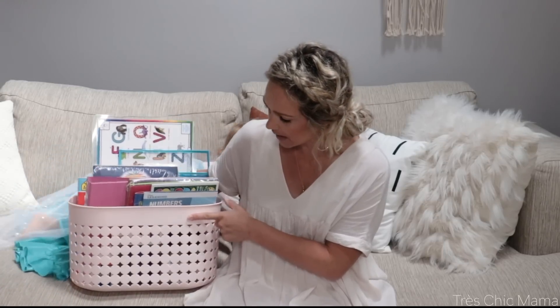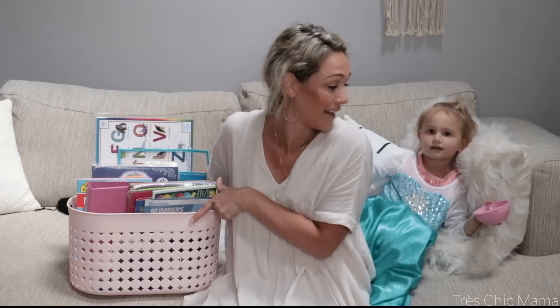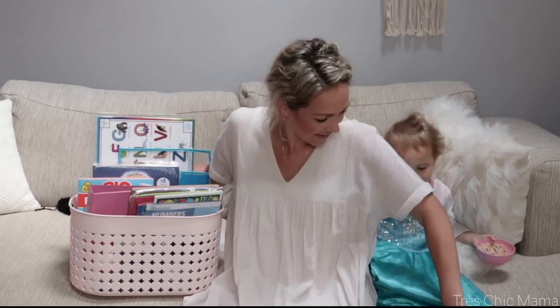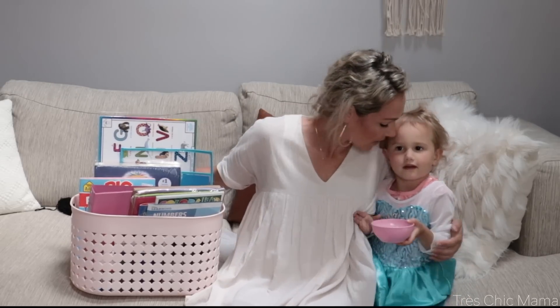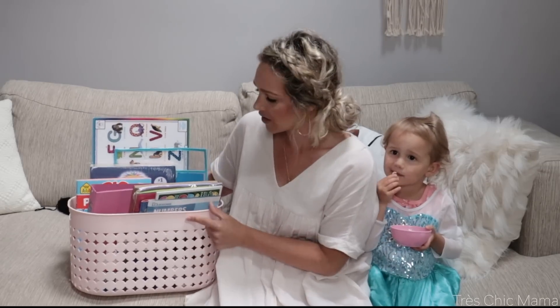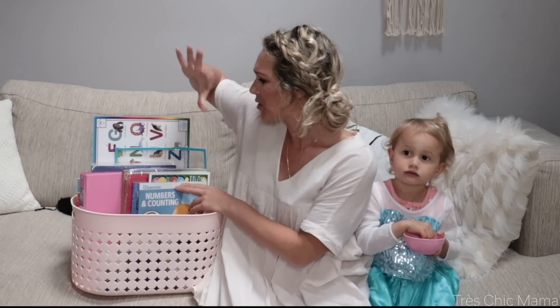The first thing was this little bin — I got this from Target a little while ago, it's in the dollar spot. These are $5 actually, and it's just a really cute light pink storage bin. I mean, you can't have enough storage bins. This was the only one in stock when I went that day, so otherwise I would have grabbed more.